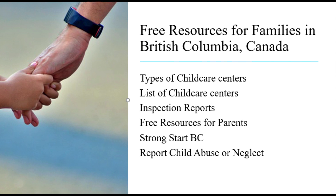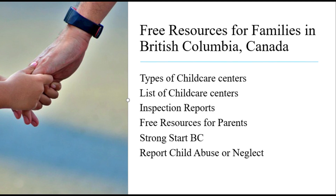Child care free resources are available for parents, especially parents of children with special needs. Strong Start BC is a free program for infants and toddlers provided by the government. There is also a link so that you can report child abuse or neglect if you observe something like that.